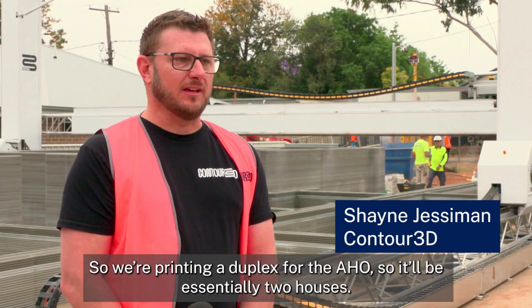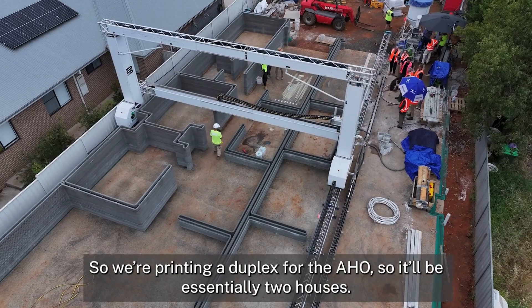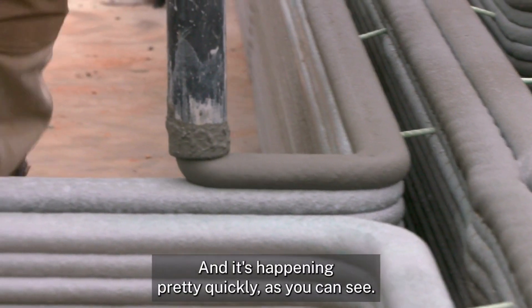So we're printing a duplex for the AHO — essentially two houses — around about 135 tonnes of material, and it's happening pretty quickly as you can see.